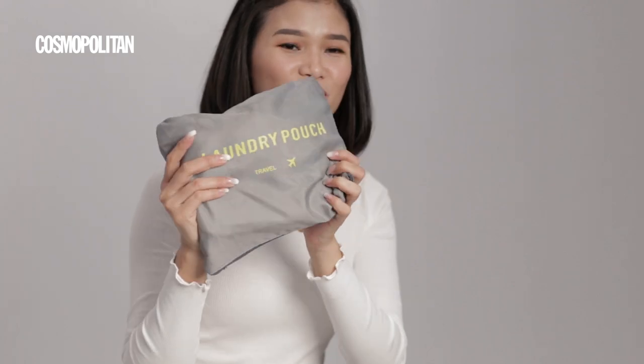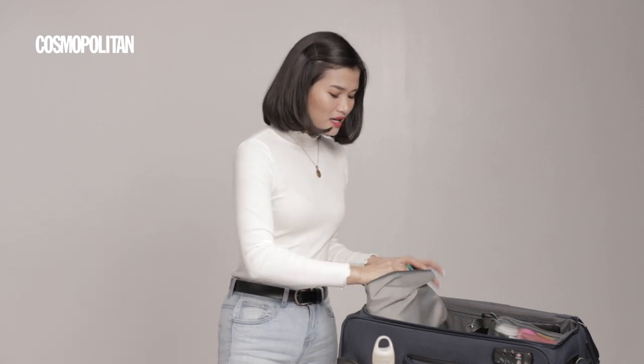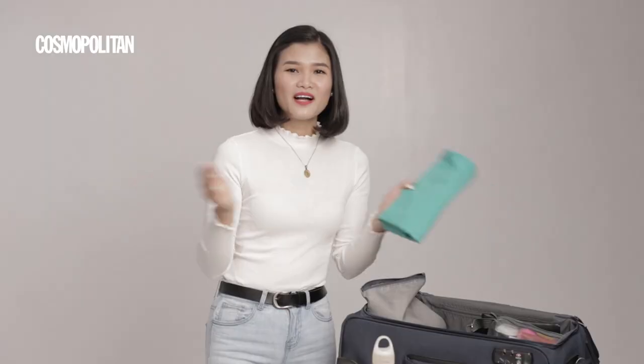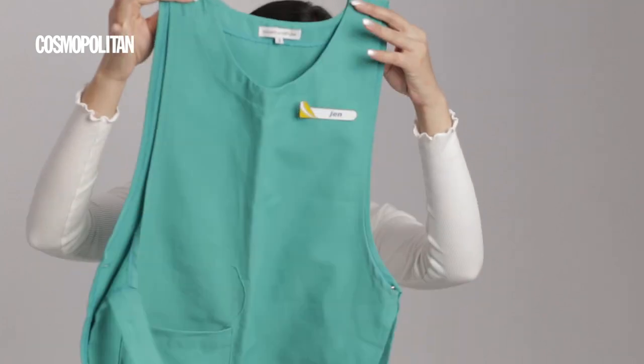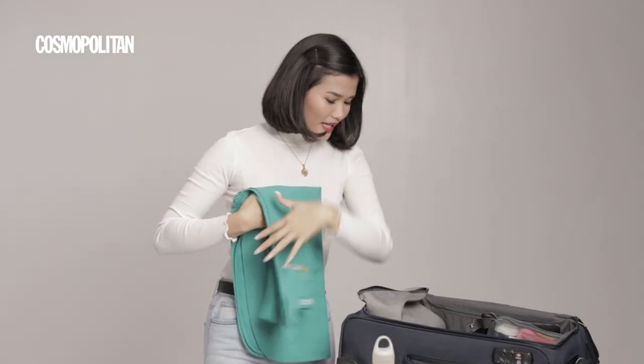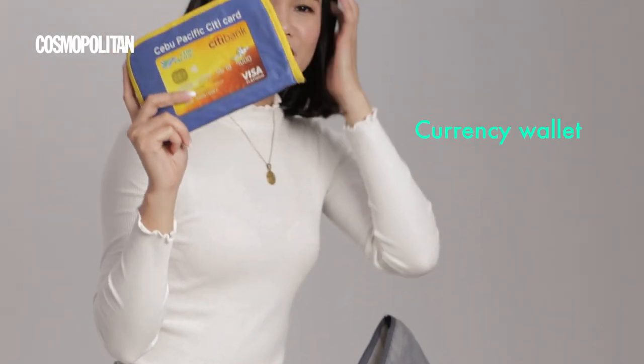For the second item, I have this laundry pouch — but it's not laundry inside, it holds my flight essentials. The first thing inside is the apron. If you can see, right after takeoff we put on our apron — it signals that we are ready for service. This is what our apron looks like.